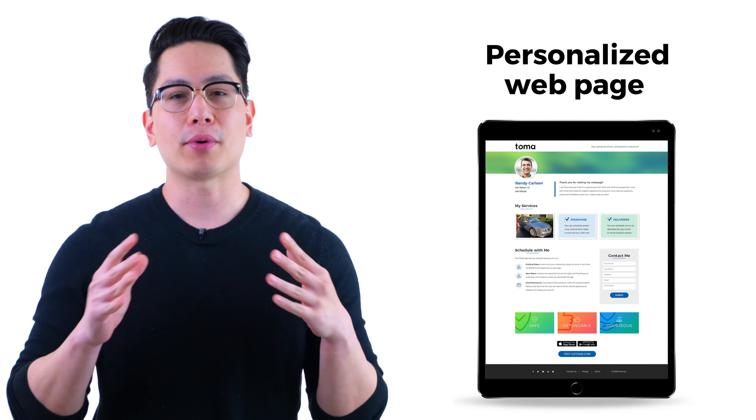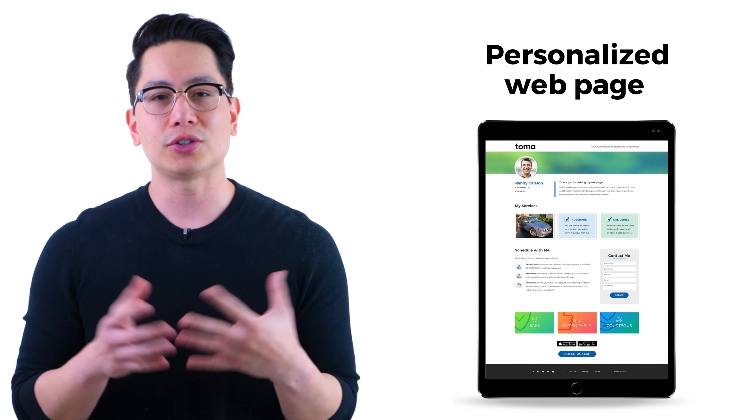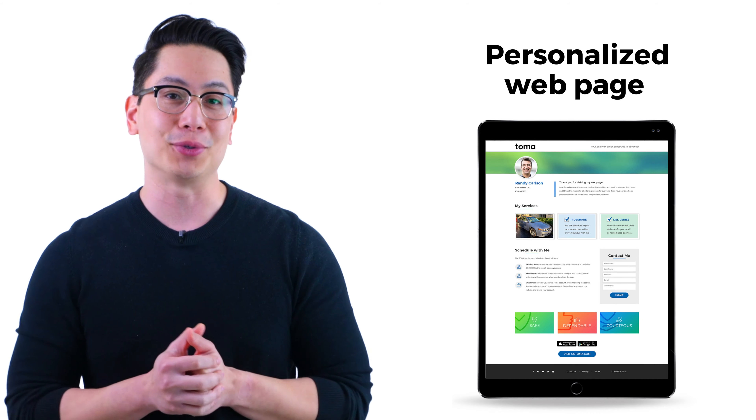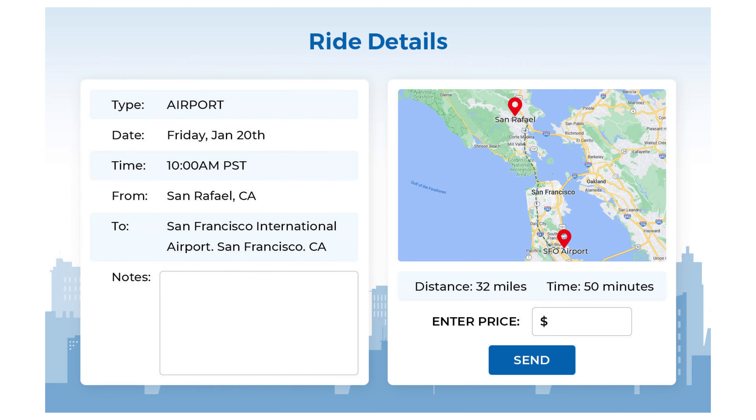Fourth, we give you a personalized web page that you can email to your contacts, share on social media, or use when you post on sites like Craigslist and Nextdoor. Finally, Toma has what we call the ride marketplace, where riders who may not have a driver can post a ride for you to reply to. You see all the right details about the ride and can pick and choose the ones you take. This is a very easy and effective way to pick up new clients, as once you drive someone once, they will probably want to schedule with you again.